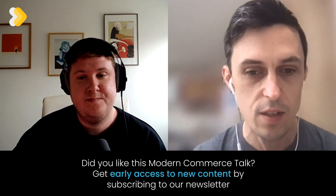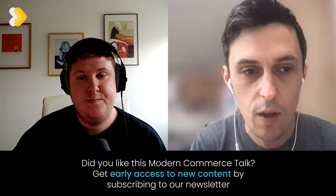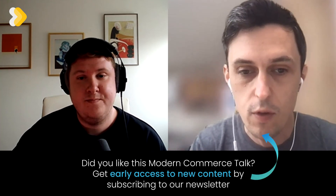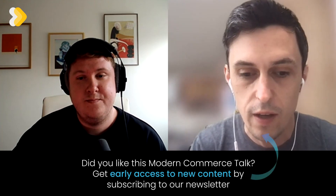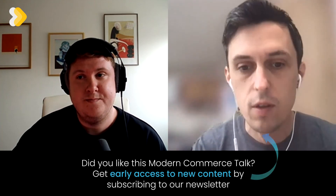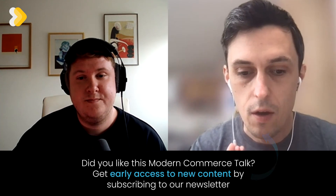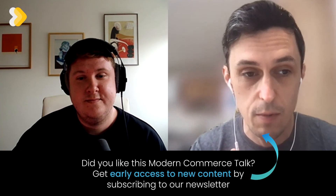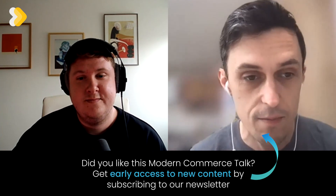Gabriel, it's been so interesting learning a bit more. I think maybe we'll talk again and go one step deeper with some of your UX expertise — this has been a really nice starting point. Thanks to anyone listening or watching. We've got tons more of these talks online about all different aspects of modern commerce and digital commerce on the Avensia website, so check those out as well. Thanks for your time, Gabriel, and hopefully we'll speak again. Cheers. Thank you.